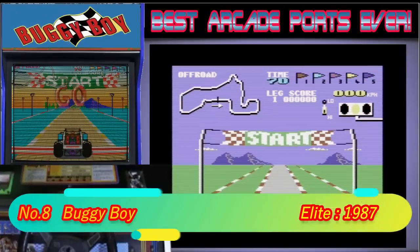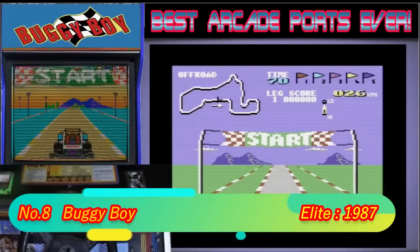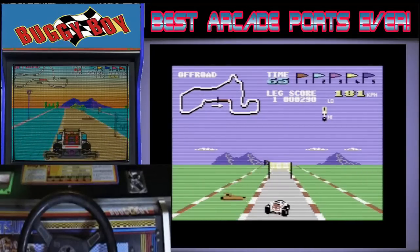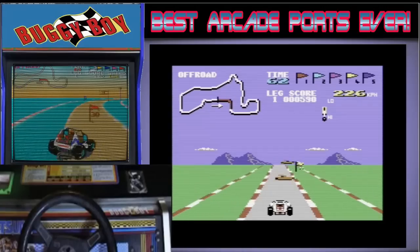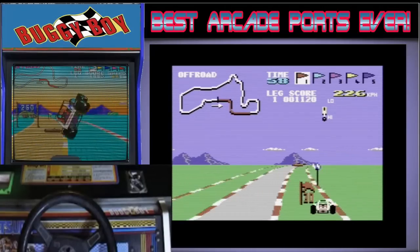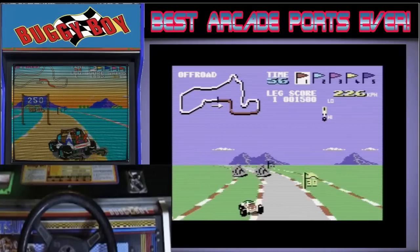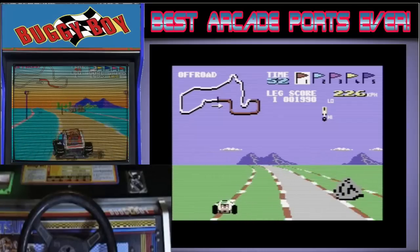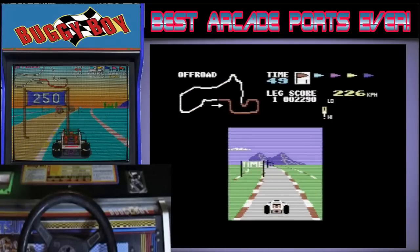In 8th place we have Buggy Boy. This is another game that was massive and another game that had a unique three-screen cabinet. The game was simple and even as a kid I could get in and enjoy myself. The C64 game, again for me, is the best of the 8-bit versions with great fluid sense of movement and is just fun to play all round. It's another one that if I had a choice, I would probably pick the C64 version over the arcade.